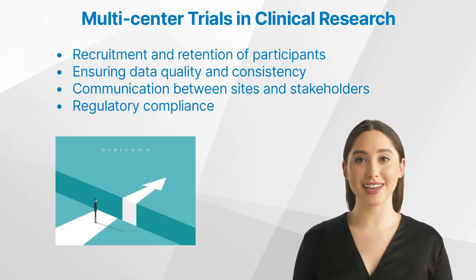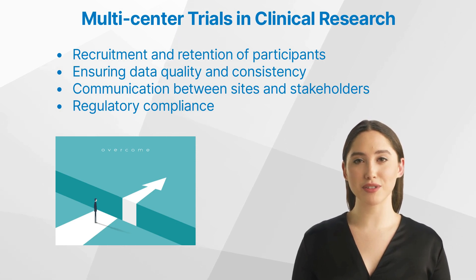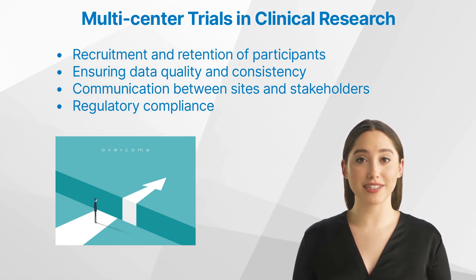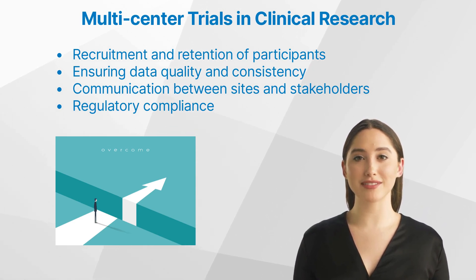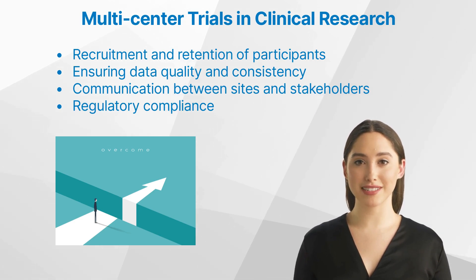Multi-center trials can present several challenges, including recruitment and retention of participants. Ensuring that an adequate number of participants are recruited and retained throughout the trial can be challenging, particularly when working across multiple sites. Strategies to address this issue may include using targeted recruitment campaigns, offering incentives for participation, and providing regular updates and support to participants. Ensuring data quality and consistency: with data being collected from multiple sites, ensuring that it is of high quality and consistent can be challenging. Regular monitoring and auditing of data by clinical research associates can help identify and address any discrepancies or errors.